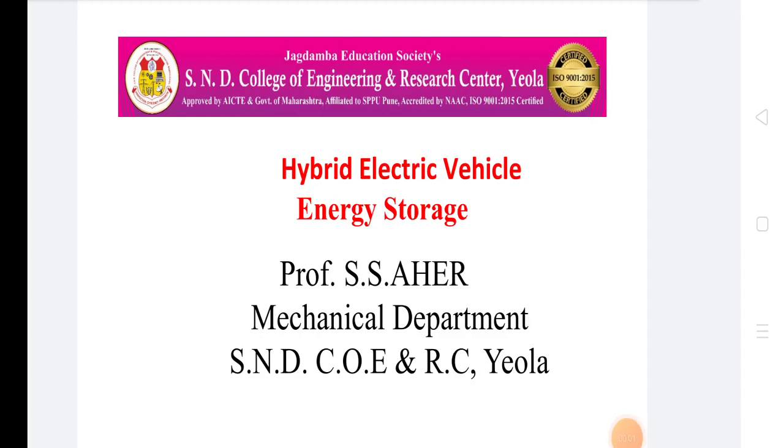Welcome to all students. Today we discuss in hybrid electrical vehicle the energy storage.